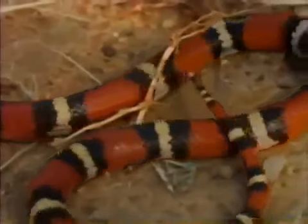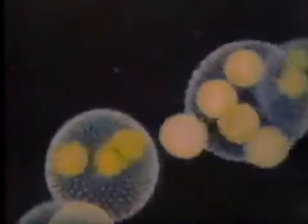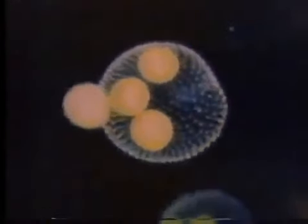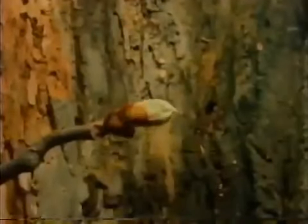Our world is made up of a variety of shapes. Often their beauty is the outward appearance of an underlying structure. What forces determine the shape of our natural world? This will be a journey amidst nature's diversity to discover a small vocabulary of forms that reveal the secret behind the shape of things.